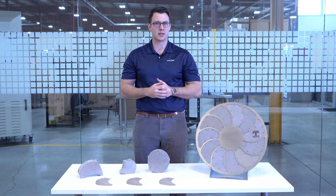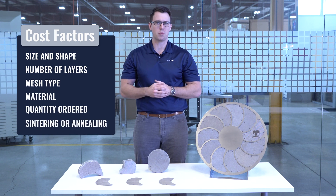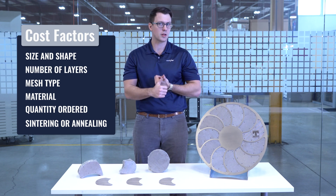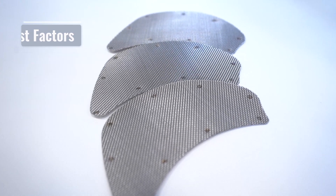There are many factors that can go into the cost of your extruder screen. Some of the most important would be the size and shape of your screen, the number of layers in the construction, the material it's made of, the mesh type, the quantity that's ordered, or any special processes that go into the construction, such as annealing or sintering.